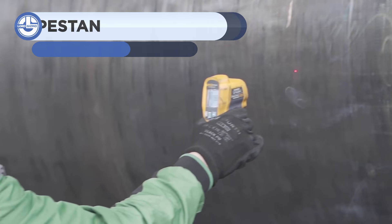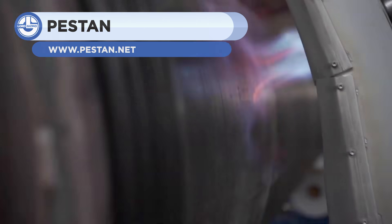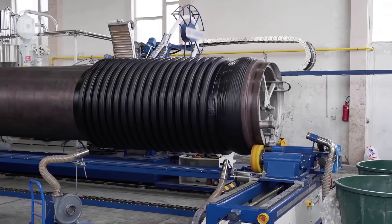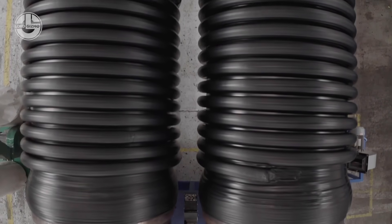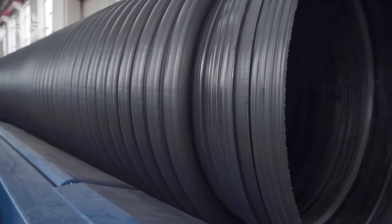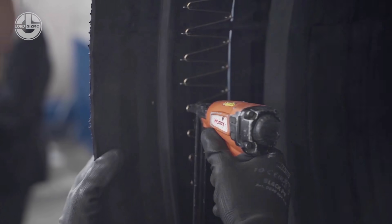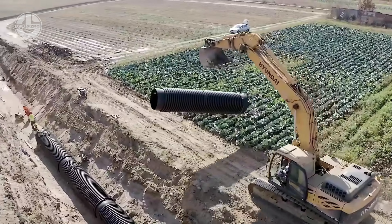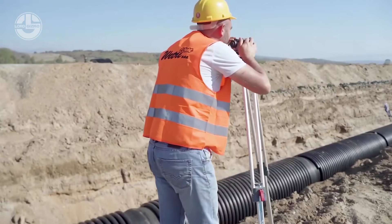Two-layered corrugated pipes consist of a smooth inner wall and an external spiral wall. They are made out of high-density polyethylene. The tube is made by winding a corrugated profiled outer layer of high-density polyethylene on a smooth inner layer that is extruded and welded in continuity. The presence of a profiled hose in the outer layer significantly improves the pipe's strength. As a result, P10PE spiral pipe can be manufactured in a variety of stiffness classes.